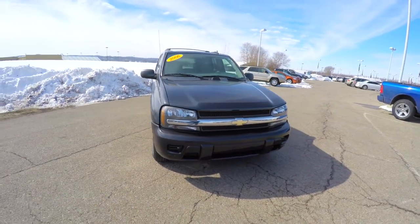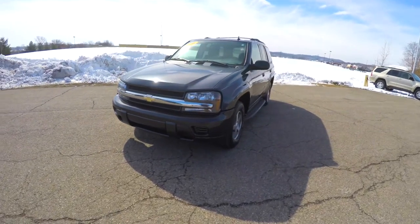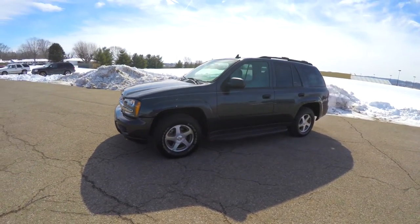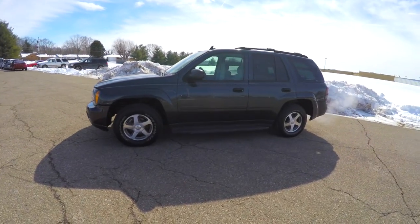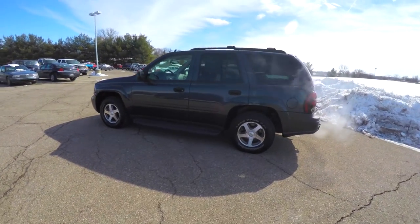Hello everyone, today we're going to take a quick walk-around look at this 2006 Chevrolet Trailblazer LS. This Trailblazer is in dark charcoal clear coat metallic, has a light cashmere premium cloth interior.